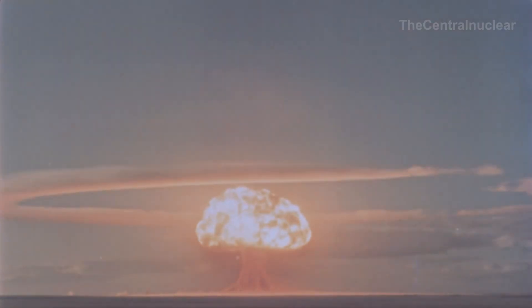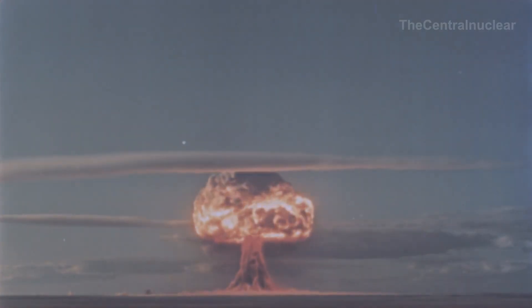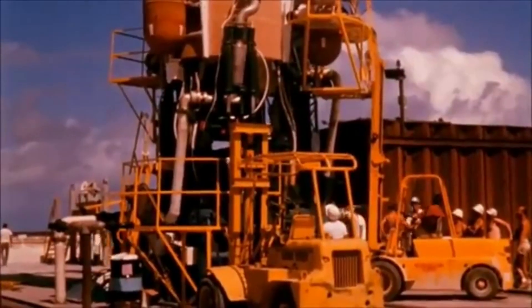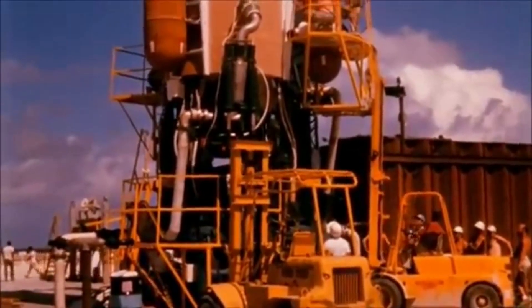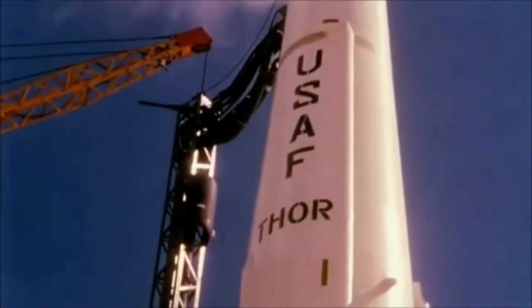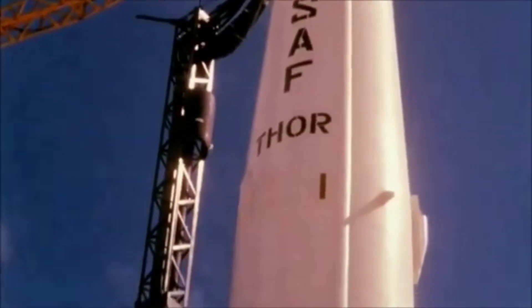At face value, it might be logical to think yes, warheads are radioactive and can be easily detected, because after all they do contain enriched nuclear material. But there are factors we need to consider when thinking about this: the isotopes and the other materials in the bombs themselves.